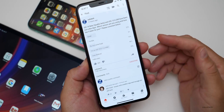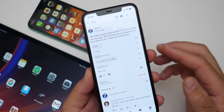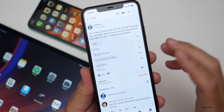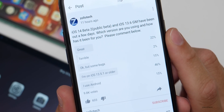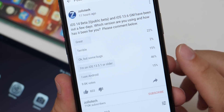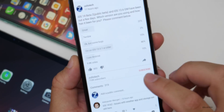Thanks to everyone that voted in the YouTube community poll. It has 9,800-plus votes. Some people asked why I didn't split up the OS versions — you can only put a limited number of polling options, so I'd have to do two separate polls. You'll see 22% said it was great, combining both iOS 13.6 GM and iOS 14 Beta 2. Only 2% are saying either of them is terrible. 15% are saying they have bugs — I'm thinking this is mostly iOS 14. And 46% haven't updated yet, still on iOS 13.5.1 or older. 15% are on Android.